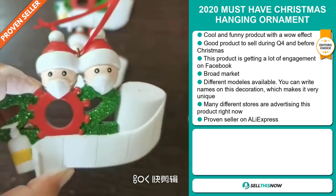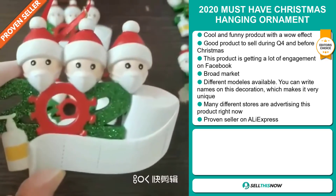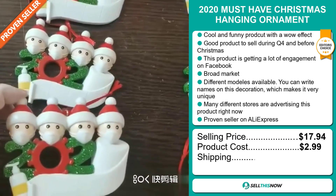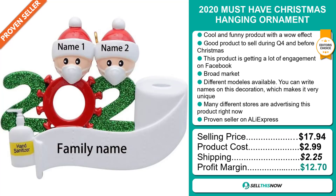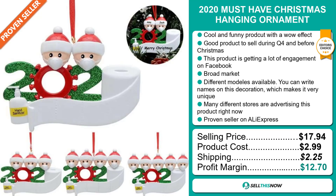And finally, it's a proven seller on AliExpress with many many orders. The selling price for the 2020 Must Have Christmas Hanging Ornament is just under $18, whereas the product cost is only $2.99. Shipping will set you back $2.25, so you're looking at a good profit margin of $12.70. Sell this now.